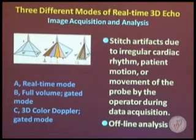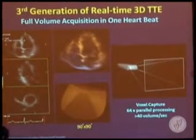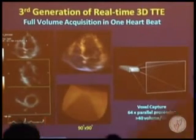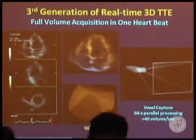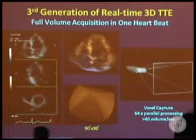We also need offline data analysis to get quantitative information about left ventricular volume and function. Recently, the third generation of real-time 3D Echo was introduced using a single-beat full-volume dataset. This breakthrough technology has a bright future, but currently there is only limited clinical data, and we are still waiting for more scientific data to validate these technologies.